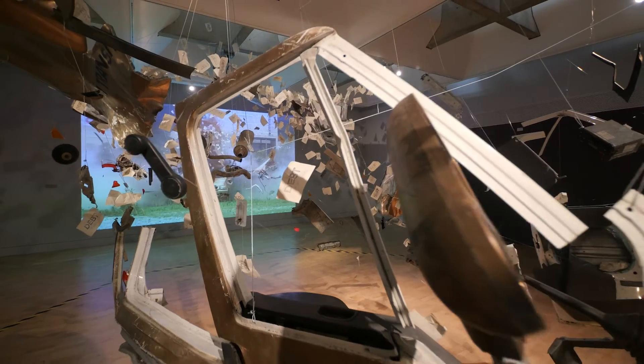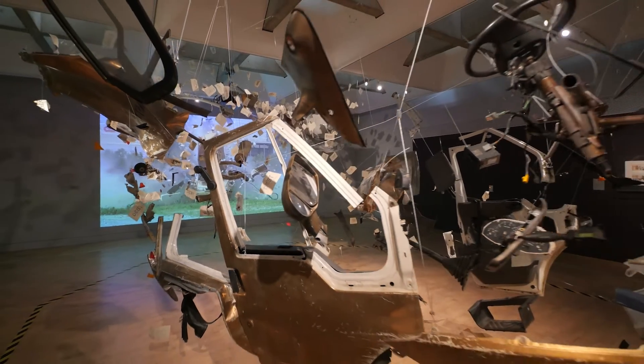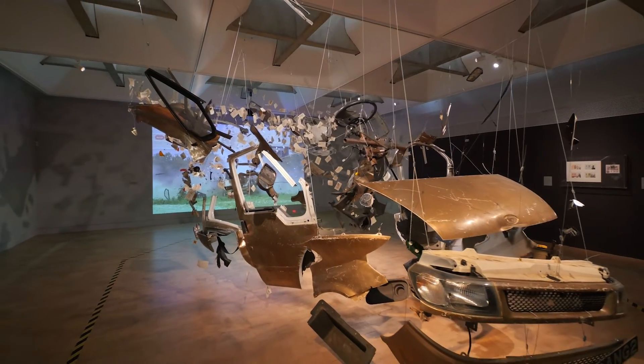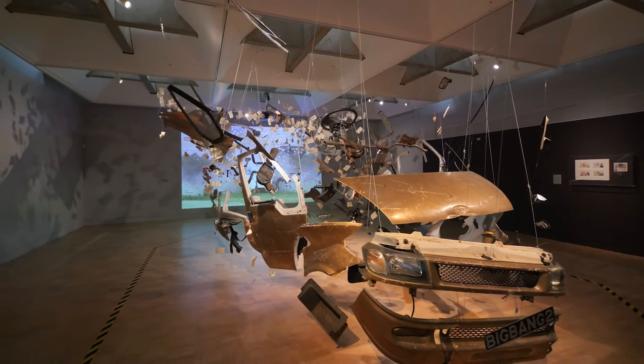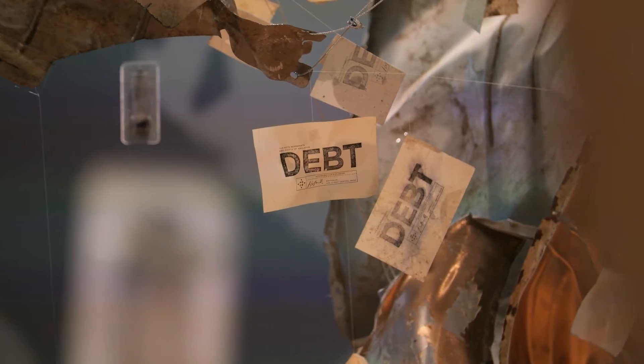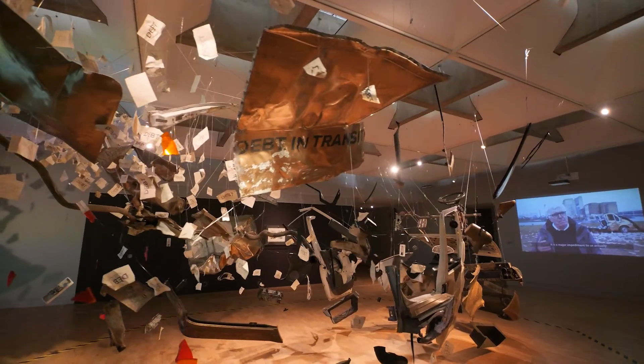Moving out of this gallery you're confronted by a golden transit van that was exploded as part of a campaign to wipe out £1.2 million of payday debt. This project by the Howe Street Central Bank in Walthamstow is a fantastic example of positive activism.